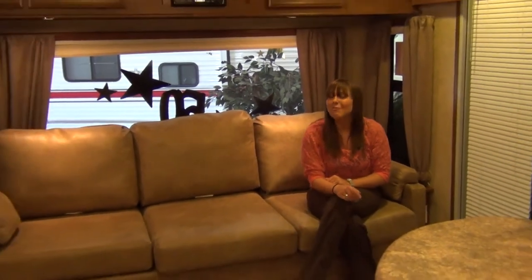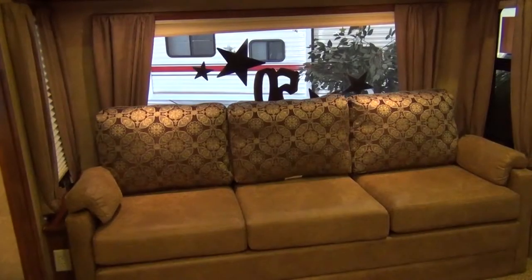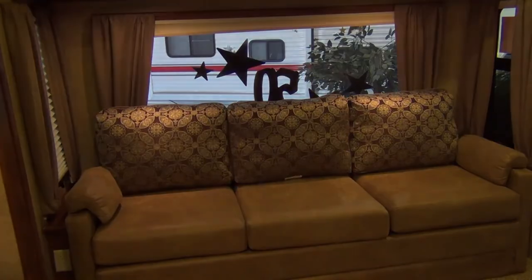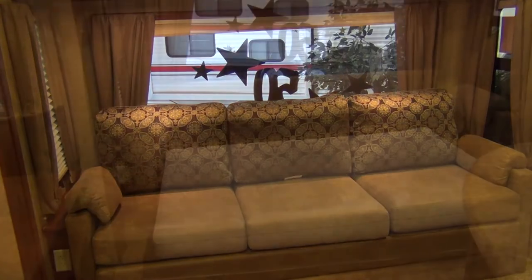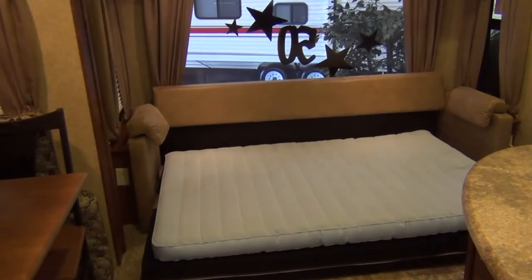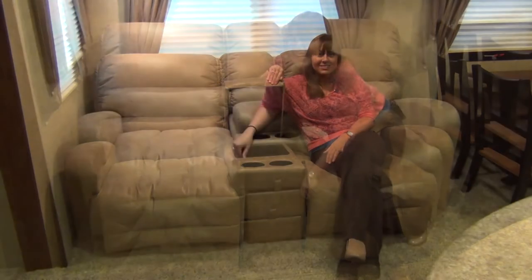Living room models will typically come with two rockers, but not the 288 FLR. It'll come with an 80-inch wide sofa that has reversible cushions and folds out into a bed, and theater seating that will recline, hold drinks, store your remotes, and more.